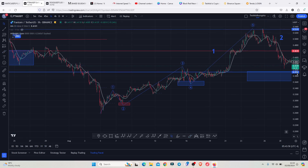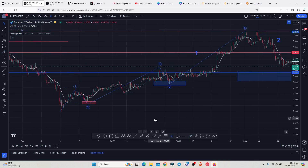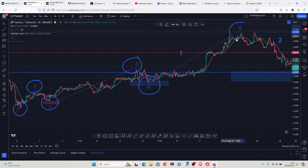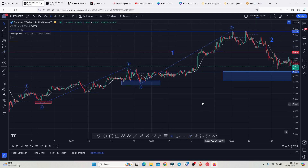Starting with a quick recap of what has been happening since the 5th of August: when we saw a massive breakdown move, we started a very nice recovery to the upside where we first peaked in Wave 1, then saw a corrective structure in Wave 2, a bounce in Wave 3, another corrective structure in Wave 4, before we finally peaked to the upper side in Wave 5 — completing a 5-wave structure to the upside and forming a larger Wave 1.